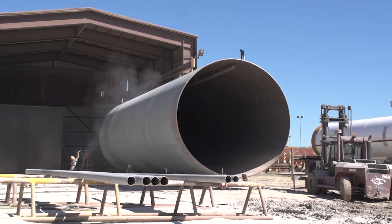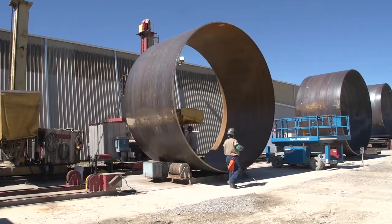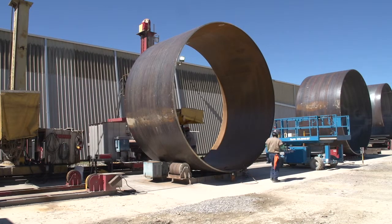They also build large diameter pressure vessels. We look for the bigger, more complex projects that have to go by water, mostly because of the physical size or weight. We don't do thin plate — we do thick plate.